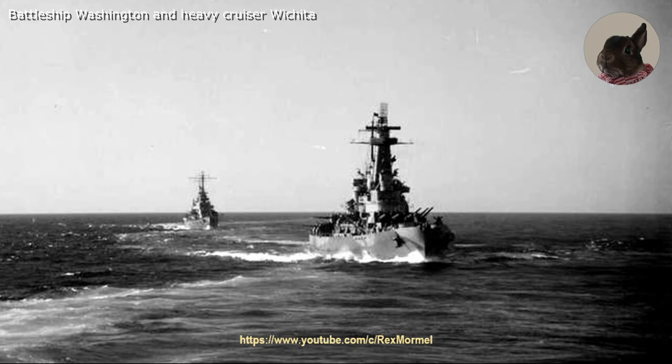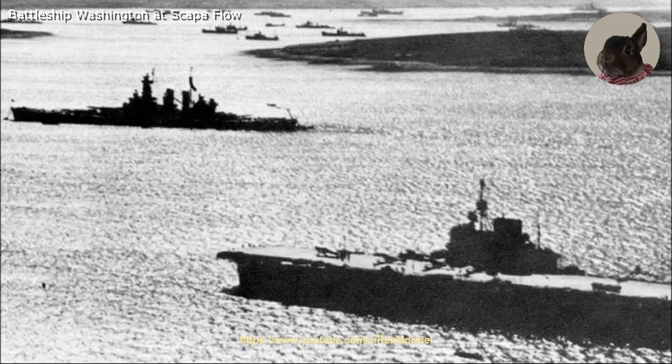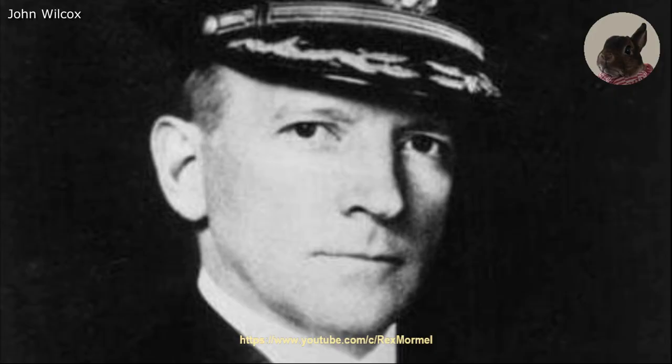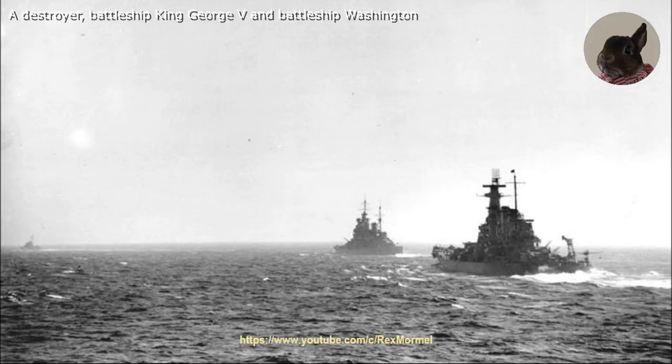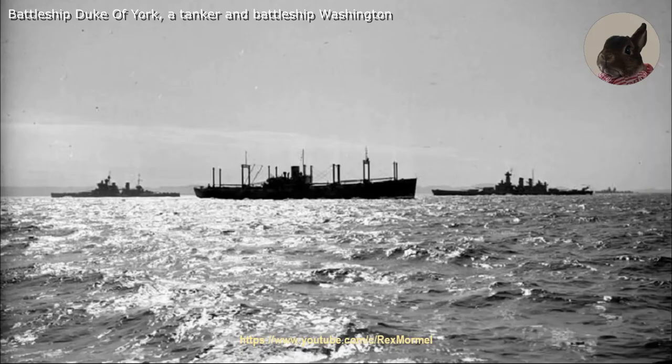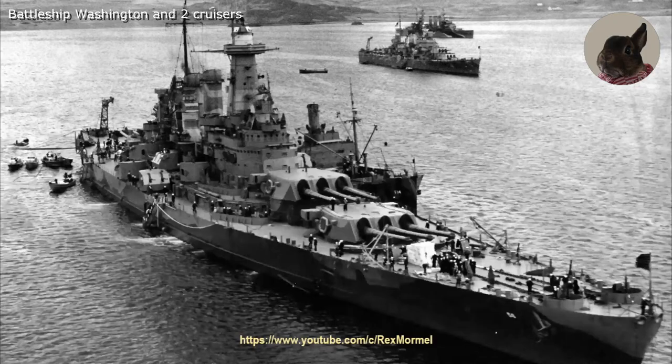After her shakedown cruise, the battleship Washington was sent to European waters in March 1942 to reinforce the Royal Navy. During her voyage in the Atlantic, she lost Rear Admiral John Wilcox, who fell or was washed overboard — it is not known what exactly happened. In European waters the Washington escorted with British warships some of the Arctic convoys, which were carrying vital cargo to the Soviet Union.